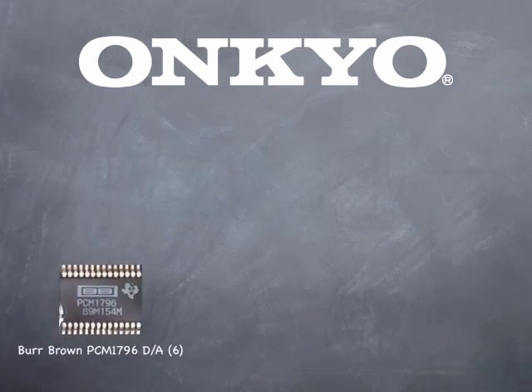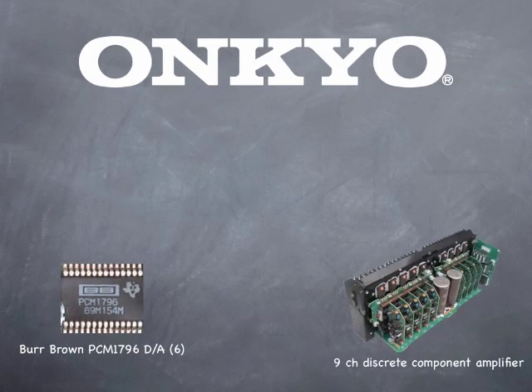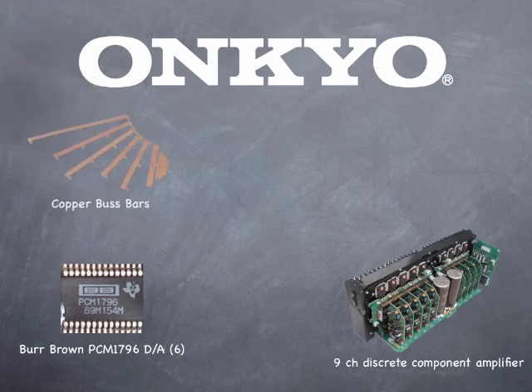All this helped Onkyo achieve an industry-first ISF certification for the best in picture quality. Now here's where things really get amazing. Looking under the hood, the TX-NR3009 is built from the ground up for pure audio performance.